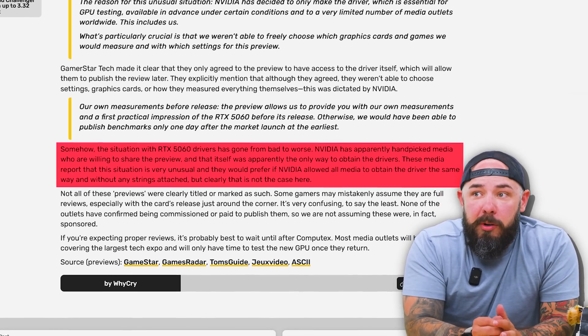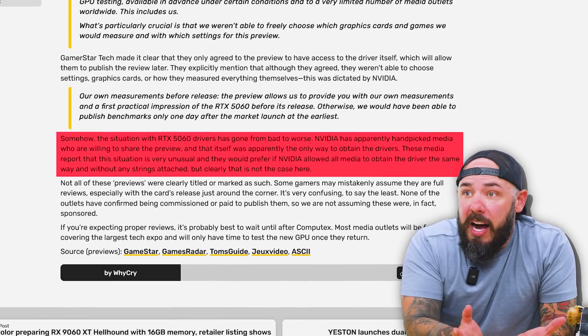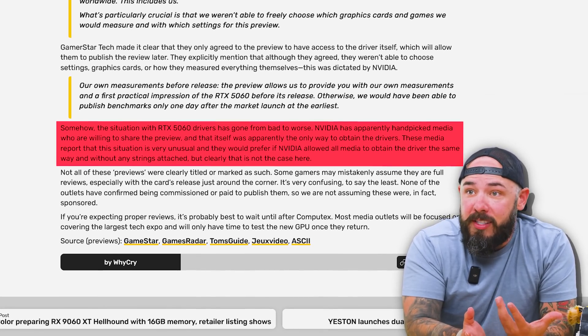Media report that the situation is very unusual. They prefer that NVIDIA allow all media to obtain the driver the same way, without any strings attached. If I want to know if I'm buying something, I want all the various scenarios and tests — that's why media exists. People want actual real unbiased reviews from outlets that are allowed to do what they want. NVIDIA, do you remember who your core customer was that helped you have the funds to invest in AI? Who made your money?